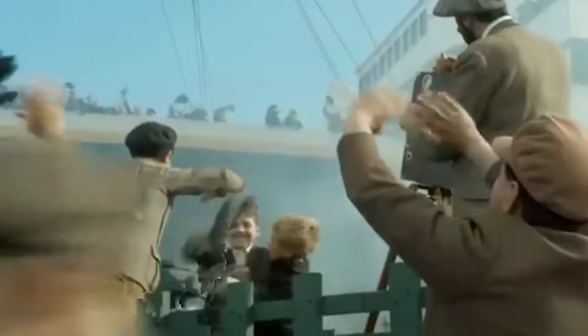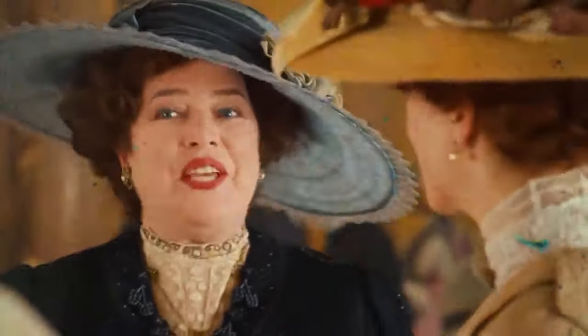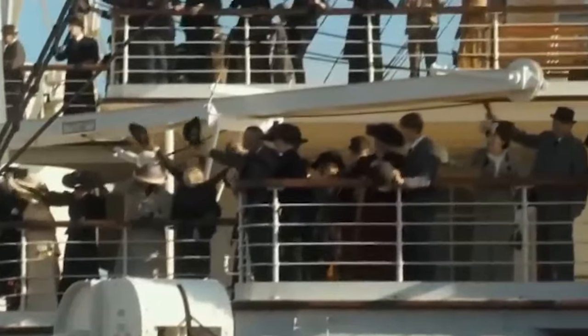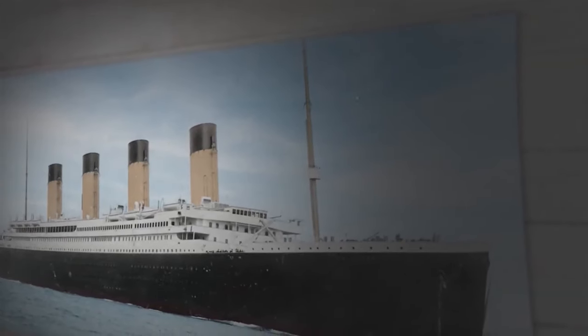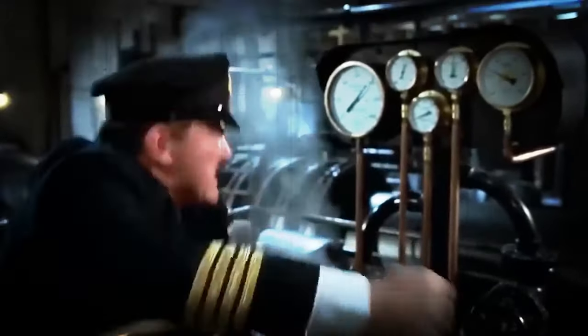Embarking on its maiden voyage, the Titanic was poised for a historic journey. Crew members, with the exception of a couple enjoying a last-minute pint in Southampton, were on board. Passengers ranged from those seeking a new life in America in third class to affluent individuals enjoying a pleasure trip in first class. The departure ceremony included the hoisting of the Blue Peter pennant, signaling imminent departure. As the enormous liner navigated the River Test, quick action averted disaster with nearby ships, and Titanic's engines roared to life, marking the commencement of a journey that would later become synonymous with tragedy.